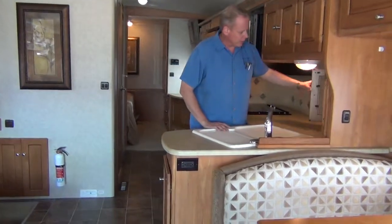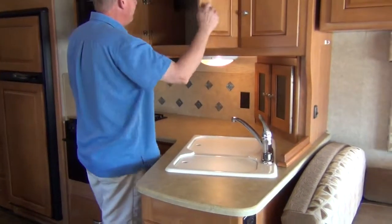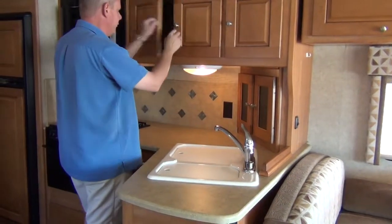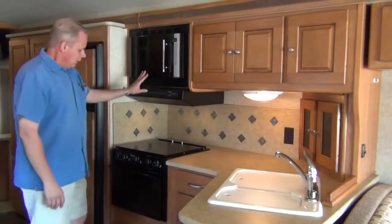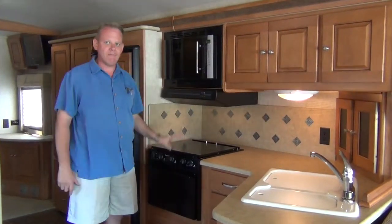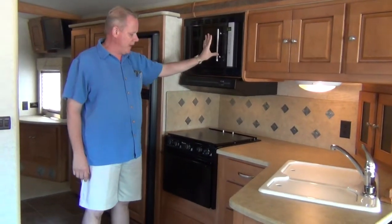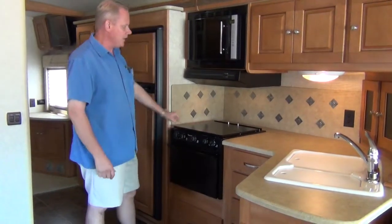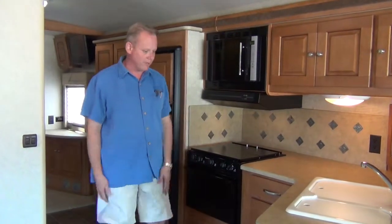Starting here at the kitchen, we have a little corner cabinet with decorative glass doors. Lots of deep, usable cabinets up above. They come out to a nice distance. Double bowl sink with chrome fixtures. You don't very often find that you have both a convection oven and a propane oven, but you do with this coach. This is a microwave and convection so you can bake or microwave. Down here you have your propane stove, three-burner cooktop with oven. You could be cooking brownies up here and cooking a turkey down here.